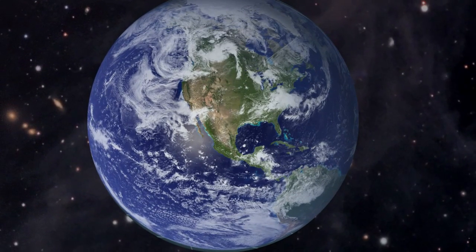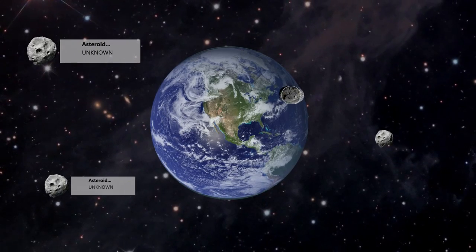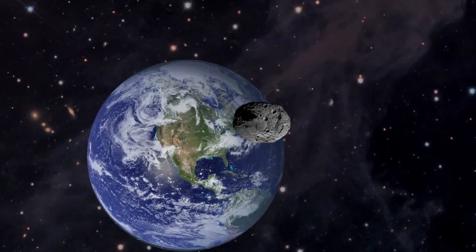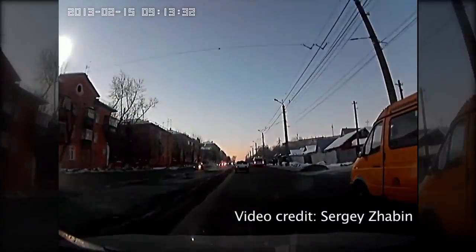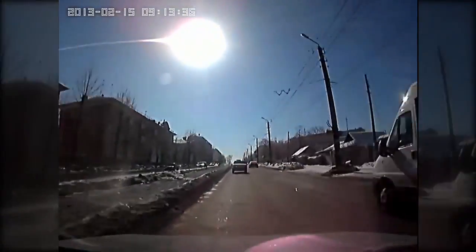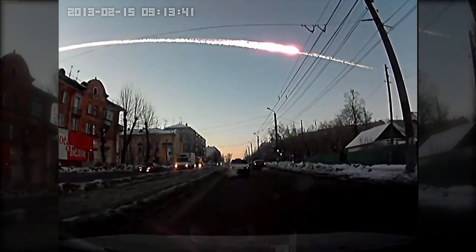But don't worry, there aren't any impending threats we know about. Our solar system has millions of asteroids. We've discovered many of them, but our challenge is to find the rest and learn more about them. Why should you care? Well, just last year, a nearly 20 meter asteroid exploded over Russia with a force of 500,000 tons of TNT, and it was completely undetected before entering the atmosphere.